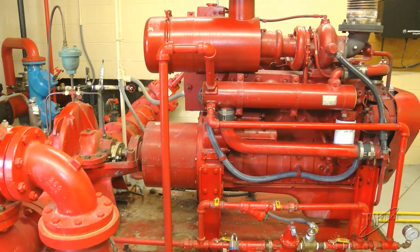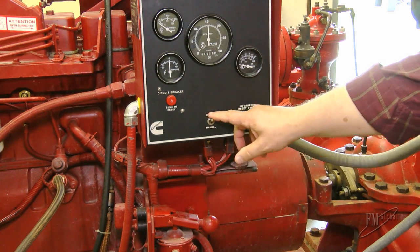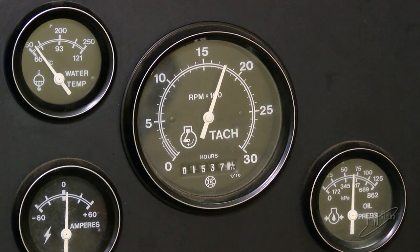Today we're focusing on fire pump inspections and the ability of facility personnel to manually start the diesel driven fire pump. This is one of many human element activities intended to minimize loss during a fire event.